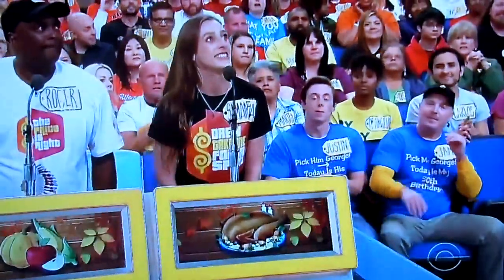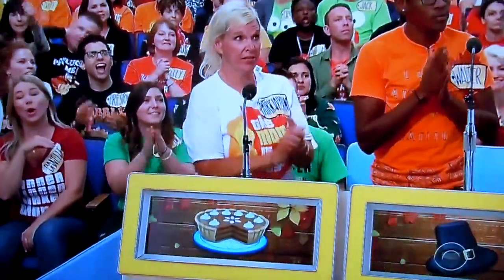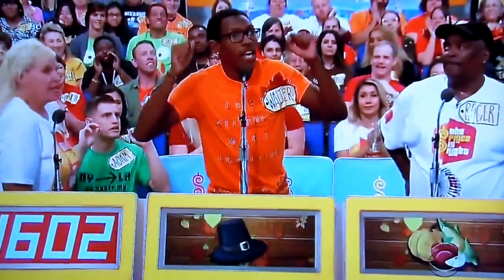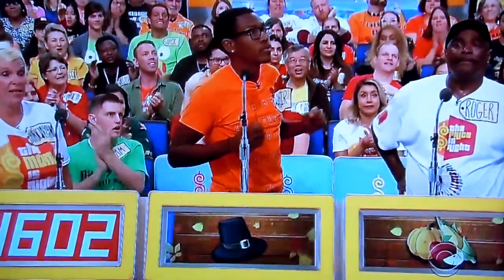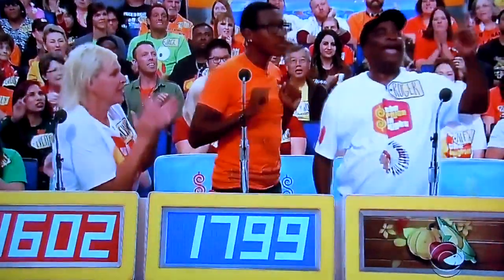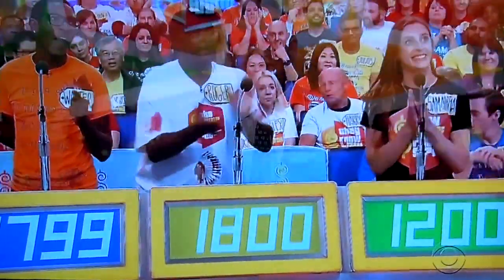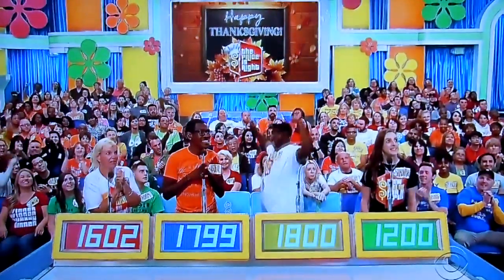Samantha, you're first: $1,200. Patricia Lynn: $1,602. Walter: $1,799. Roger: $1,800. Good luck, everybody. Actual retail price: $1,529. Samantha wins!